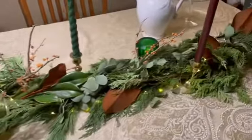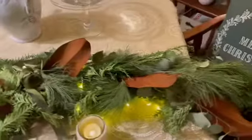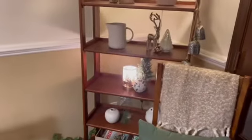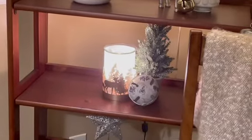Obviously this one is real — everything in here is real. Magnolia leaves, eucalyptus, and pine. I just wanted to do this cascade, and it tied in very nicely with the things on my shelf — my Nature's Wonders from Scentsy, which is on sale at the moment for the month of December.